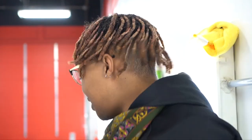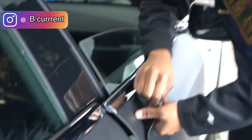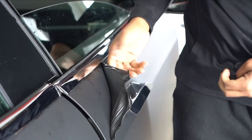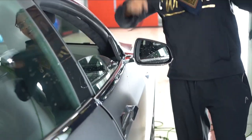Good morning boys and girls, aliens — B Current on the mic. As you can see, we got this nice Tesla right here. We're unwrapping it from satin black to white. And look at this — have you ever seen a wrap wrapped with another wrap? I pull it and there's another wrap underneath. It's a double job right here, man. Stay tuned.